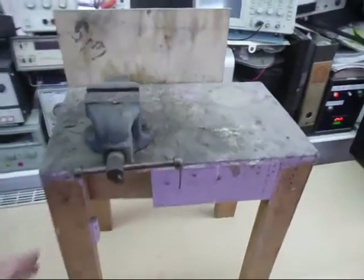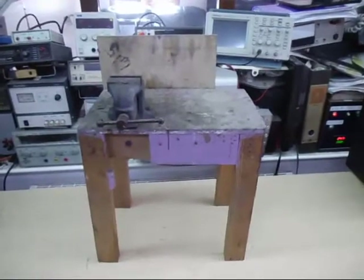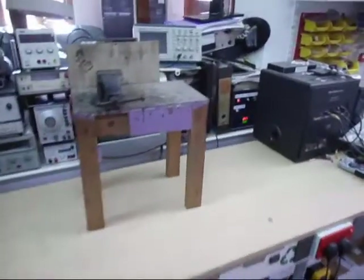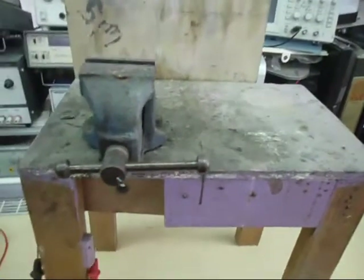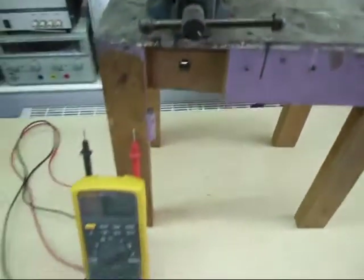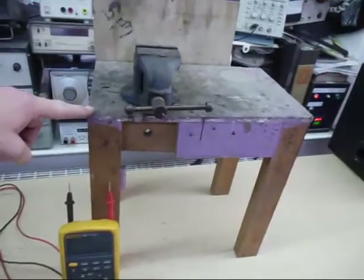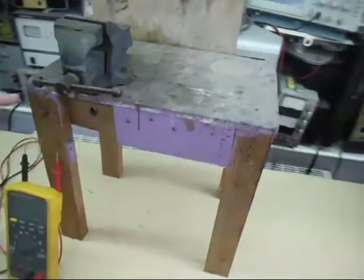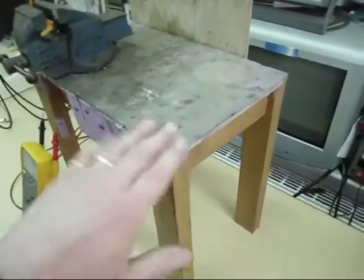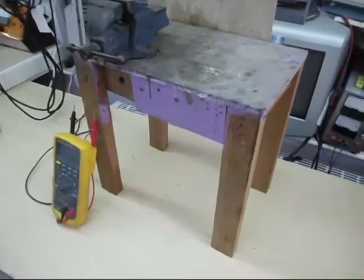To give you an idea of the size of this little workbench, I'm going to stand a Fluke digital multimeter next to it. There we go — that's a Fluke 83 digital multimeter. So you can see the workbench itself is only about 14 inches high, and that's where I started with my obsession with electronics.